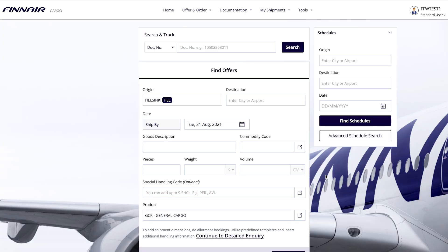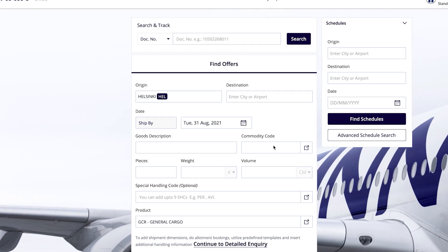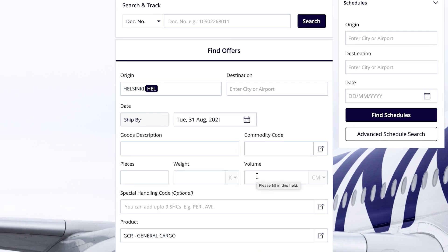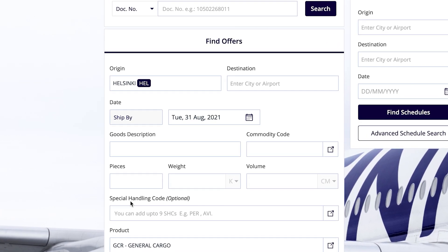Now that you're in, enter booking details such as destination, commodity, shipment size and so on. If you're booking special cargo, also enter the special handling codes required.